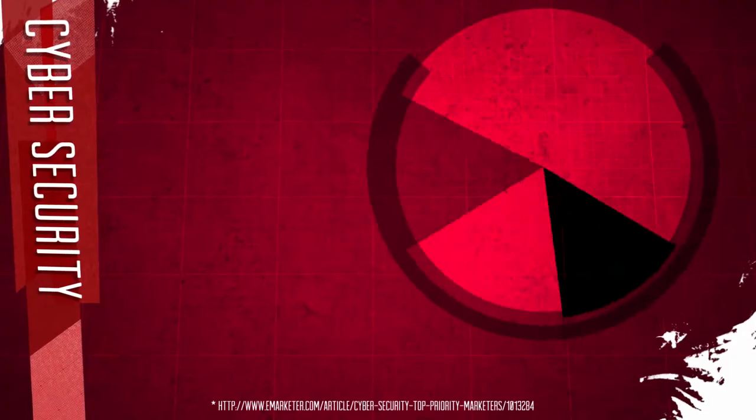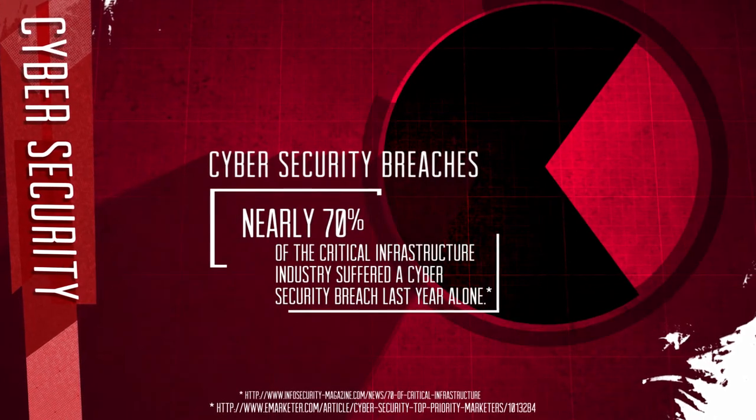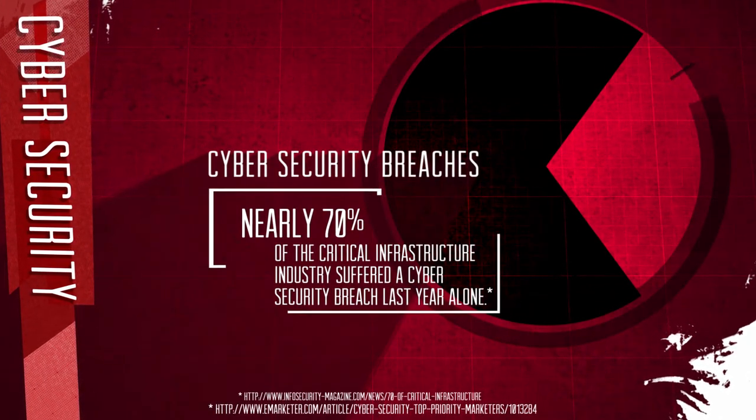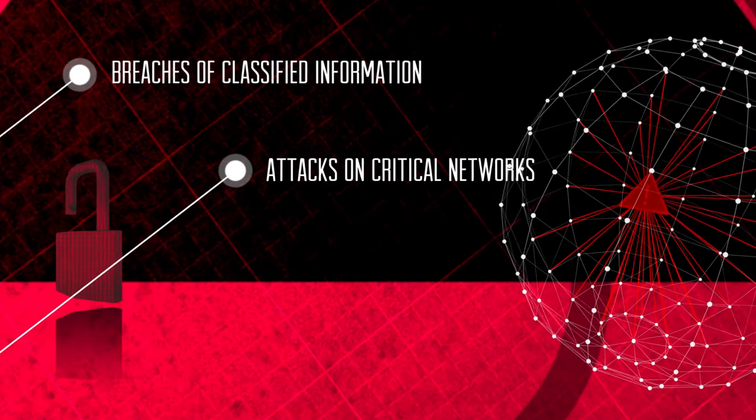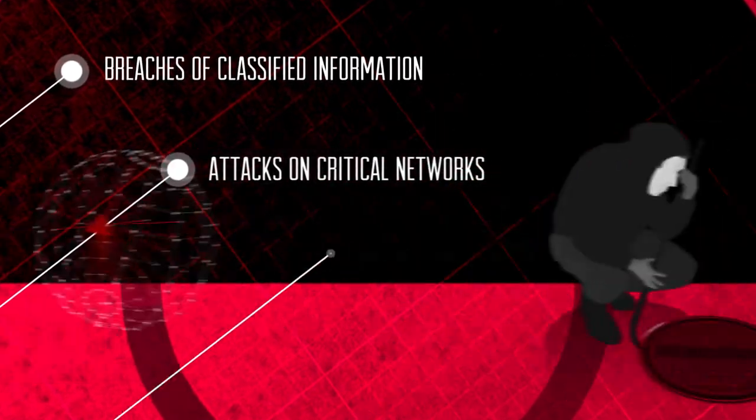New research shows that nearly 70% of the critical infrastructure industry suffered a cybersecurity breach in the last year alone. This includes breaches of classified information, attacks on critical fiber optic networks, and even the theft of copper cabling.